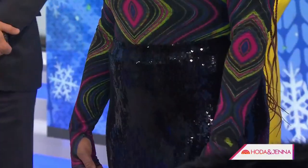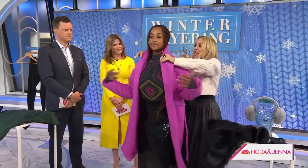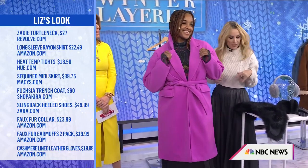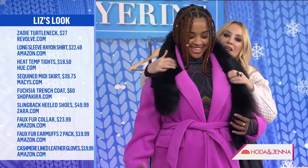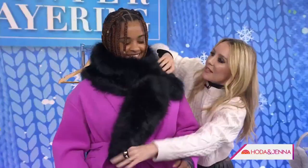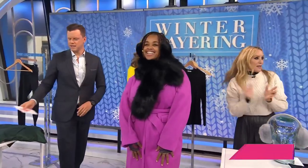Now for the coat — it is all about a pop of color for winter. You don't have to play it safe. I love this gorgeous pink, and it's just $60 from Akira. I love the oversized on-trend look — you can layer up a whole outfit. We've got another two-in-one hybrid: a faux fur piece you can use as a detachable collar or rock as a scarf. And when you're going out and don't want to mess up your hair, a pair of glamorous earmuffs. Hot and warm at the same time, Liz!